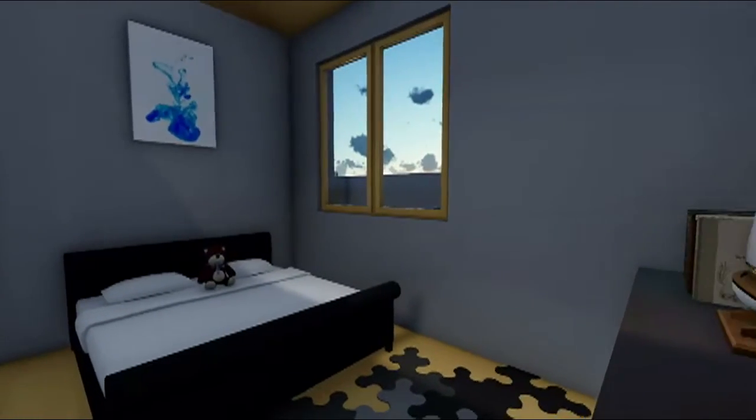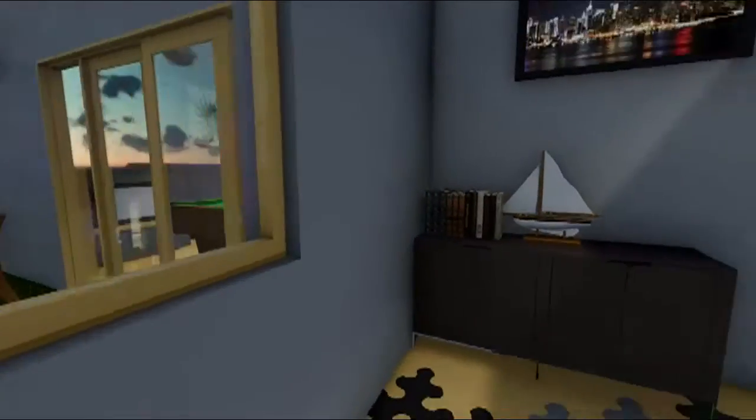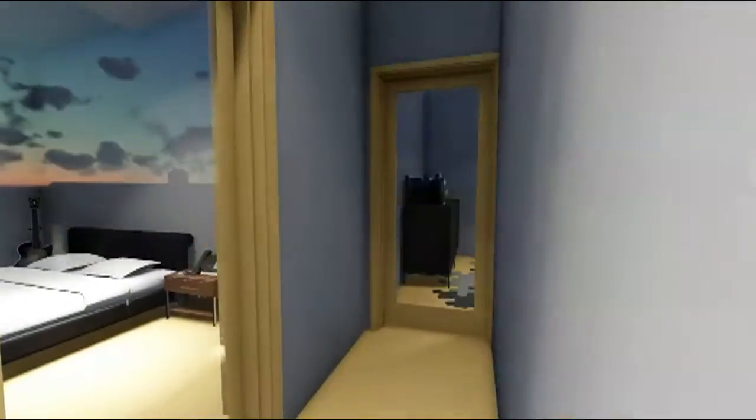The original bedroom was only made smaller to accommodate the dining room area, and to create more space.